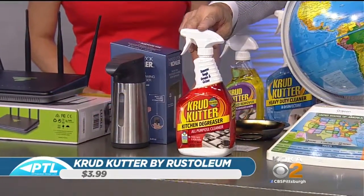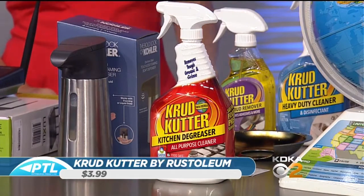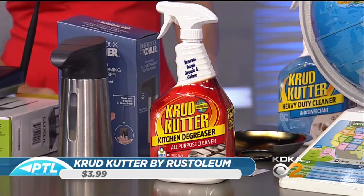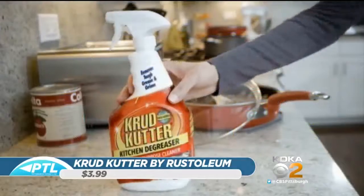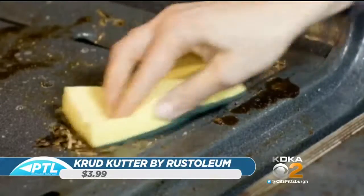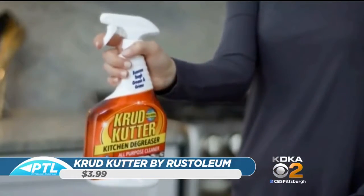Crud Cutter is next. Now we always have crud everywhere, and the key is we want something that's biodegradable and safe. This is by Rust-Oleum — you've heard of them for paint. This is their new product line called Crud Cutter. For example, they have crud remover for adhesives, and this one is a heavy duty cleaner and disinfectant. By simply squirting it where you need it, letting it sit for a little bit — watch this. Look how simple that is!